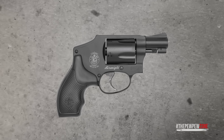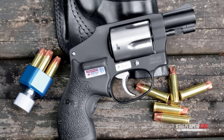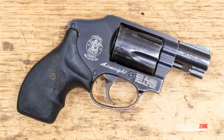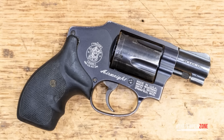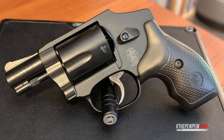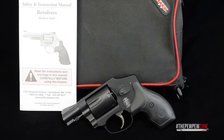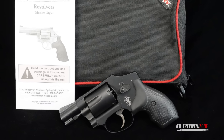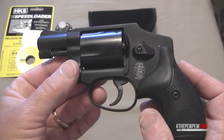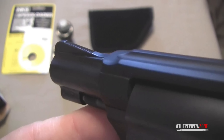The Smith & Wesson Model 442 is a go-to for anyone wanting an ultralight, easily concealable revolver. Chambered in 38 Special +P, this J-frame design is built to be lightweight and highly concealable. The internal hammer makes it completely snag-free, perfect for pocket or waistband carry without worrying about catching on anything during the draw. The aluminum alloy frame keeps the weight down for all-day comfort, and despite being lightweight, it feels sturdy in hand and handles well with +P rounds.